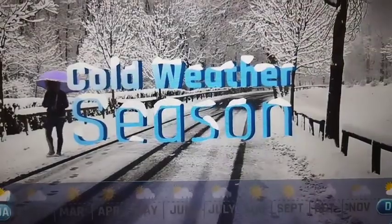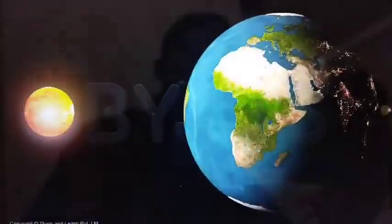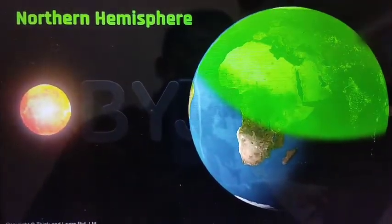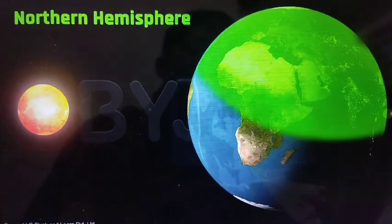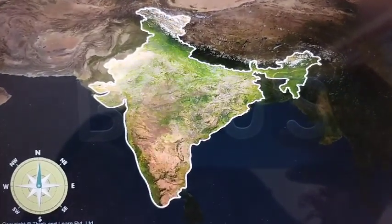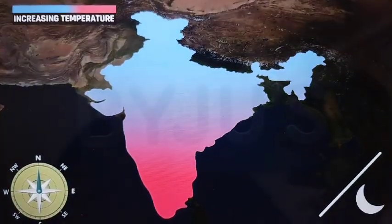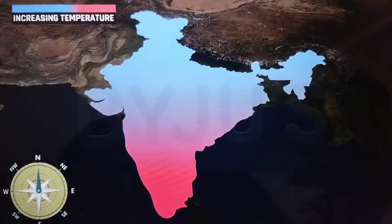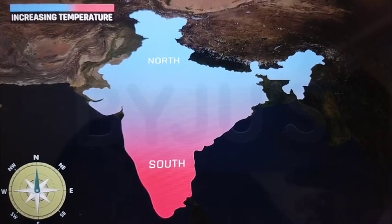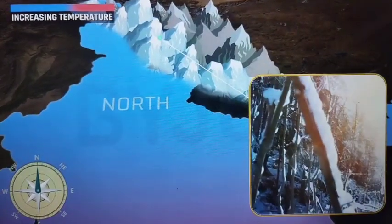The cold weather season in India starts mid-November. December and January are the coldest months in northern India. At this time of the year, the northern hemisphere is oriented away from the sun. In India, one can observe a general pattern in the cold season. Temperatures are generally low during both days and nights, and the average temperature rises as we move from north to south. In the north, the higher slopes of the Himalayas experience snowfall.